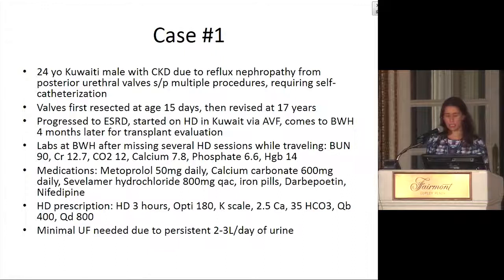His medications included metoprolol, calcium carbonate, sevelamer hydrochloride, iron pills, darbepoetin, and nifedipine. He dialyzed for only three hours — that was per his insistence — on a 180 dialyzer, potassium spike scale, regular blood flows, and a bicarb bath of 35. He had quite a bit of urine output per day, so really required minimal ultrafiltration on dialysis.